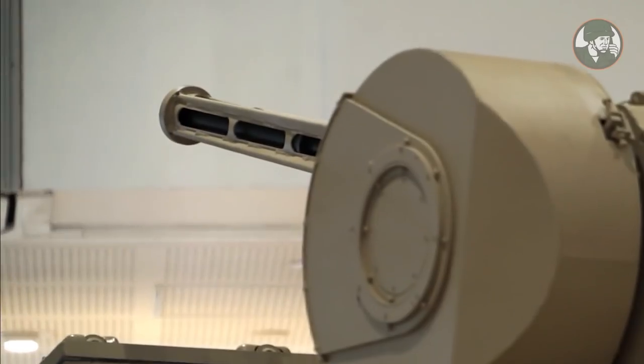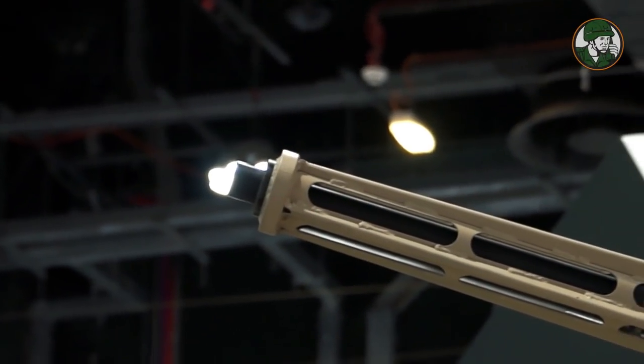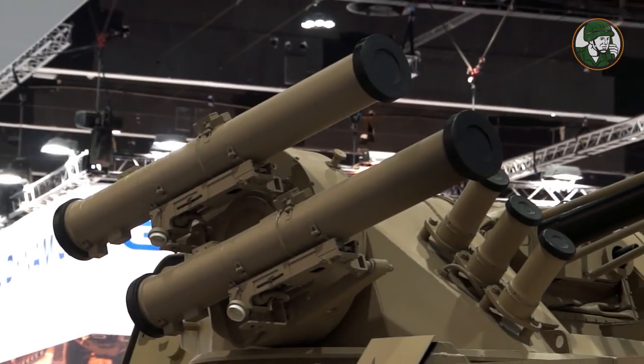The BMP-3 turret has a main weapon of a 30 millimeter gun, a coaxial 7.62 millimeter machine gun, a 30 millimeter grenade launcher, and two anti-tank missiles.